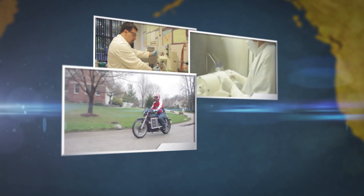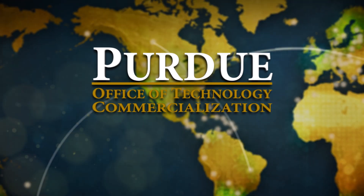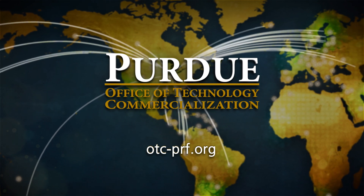Purdue University's patented technologies include new cancer treatments, alternative fuels, biomedical devices, agricultural innovations, and others that are available for licensing through the Office of Technology Commercialization. For more information, visit otc-prf.org/otc.